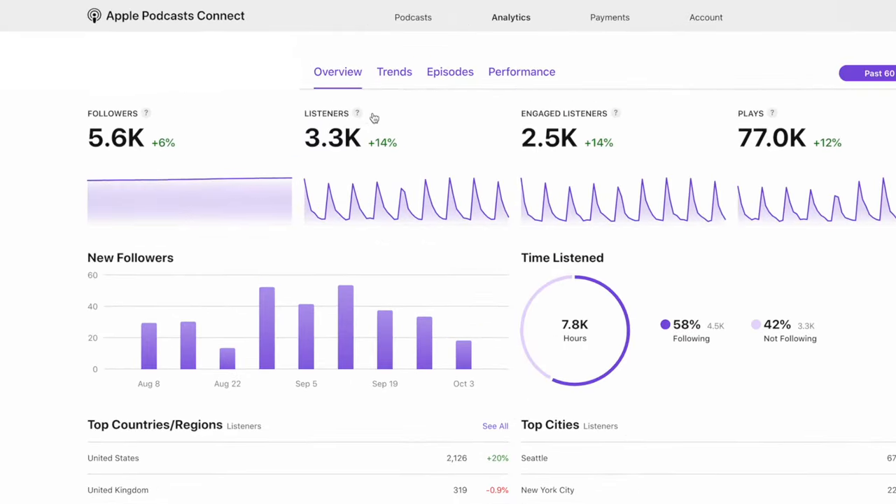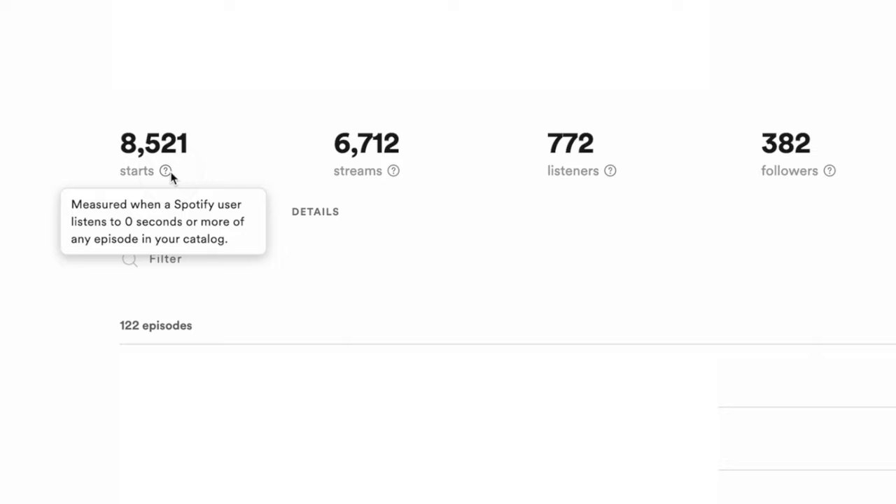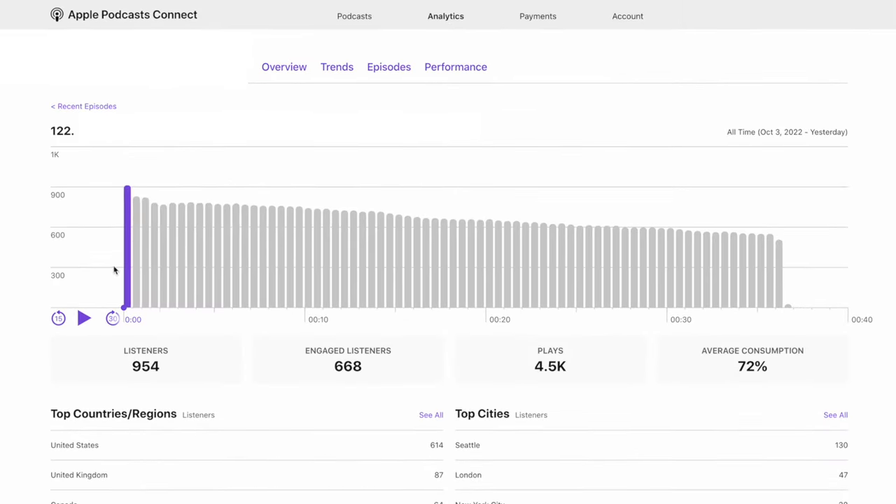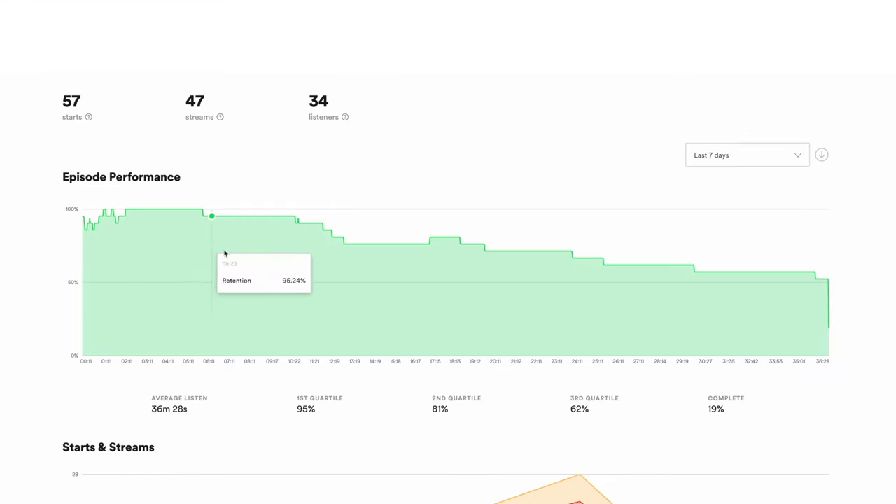Apple also provides the plain listener number, which counts even when someone listens to just a second of an episode. Spotify makes this distinction by providing a starts number versus streams — when someone listens to at least 60 seconds of an episode, it counts as a stream. Both Apple Podcasts and Spotify also provide retention graphics that show the percentage of listeners that drop off after a certain point in the episode. This is great to show how the format and flow of a show keeps listeners engaged, or possibly doesn't appeal to them.